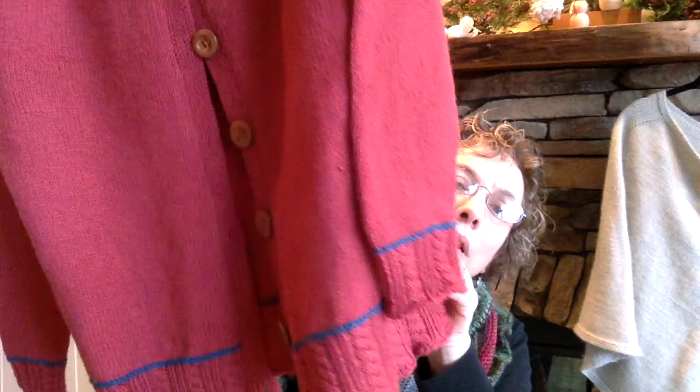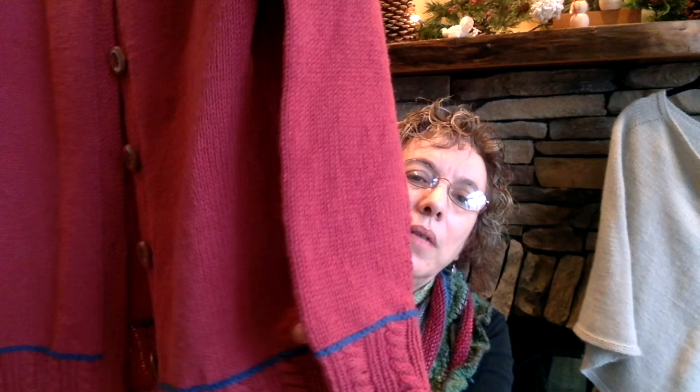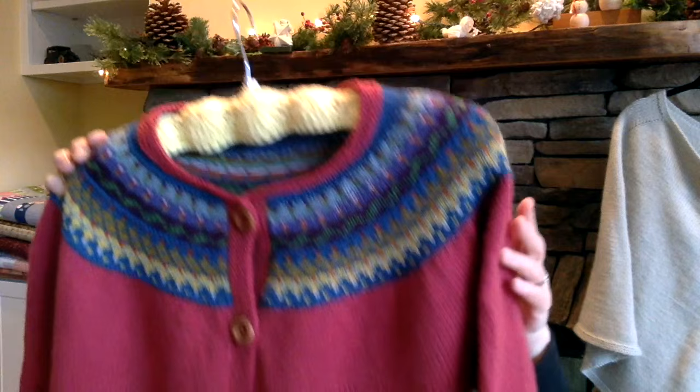Back to my Rhinebeck sweater. This is based on the Elizabeth Zimmerman percentage system. Starting at the bottom, I did a cabled cuff and then a row of garter stitch in one of the accent colors. This is bottom up on both sleeves and body, and then it is steeked down the front. The buttons I got on Etsy — they're wooden buttons. I cannot think of the shop now, but it is in either episode 225 or 226 if you want to go back and look at the show notes.